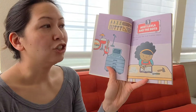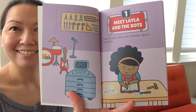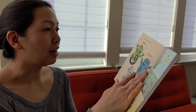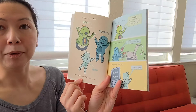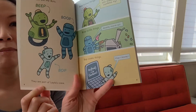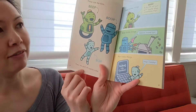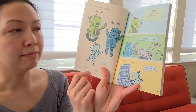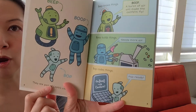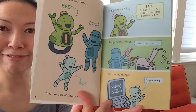This is Layla. She is an inventor and a rock star. These are the Bots: Beep, Boop, and Bop. They are part of Layla's crew. Beep knows things — 'A burst of air will make the confetti fly.' Boop builds things — 'Needs more air.' Bop codes things — 'Bop ready!'